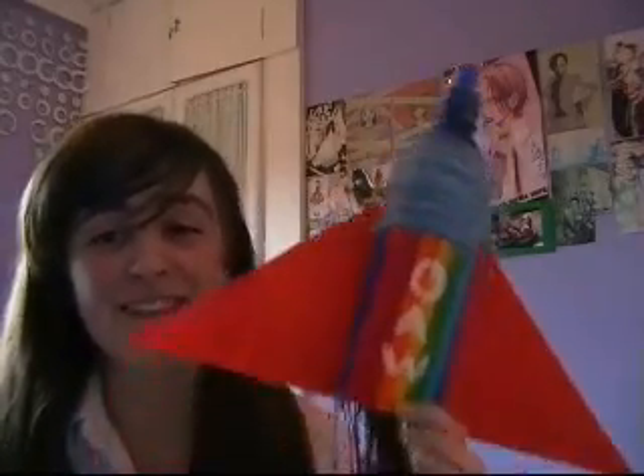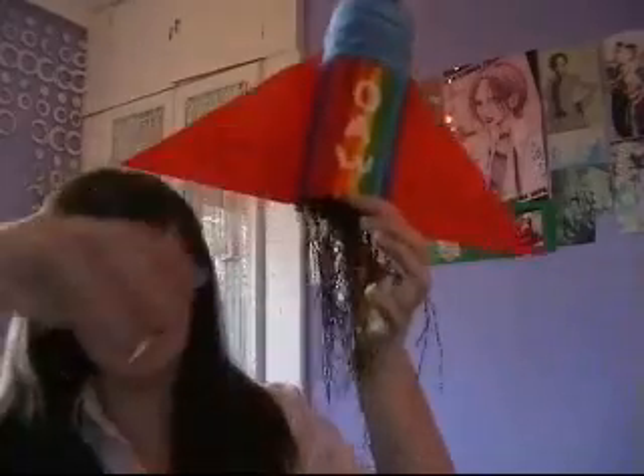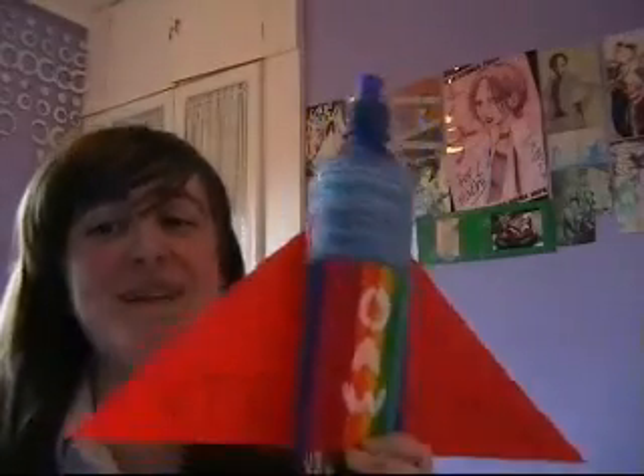That challenged me to make something out of popsicle sticks and glitter. So I made a rocket ship. I didn't have any glitter, so I used glittery thread stuff. So yeah, that's my rocket ship.